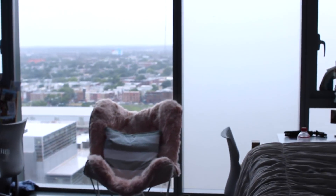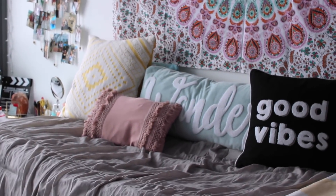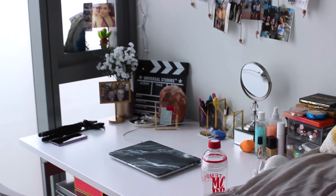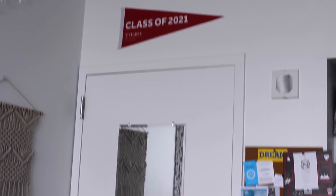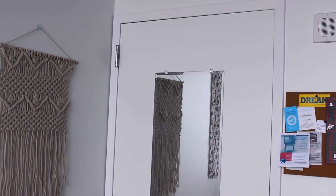All right, so when you walk into my room, this is what you're going to see. I wanted to go with bright and light colors that were pastel and just made everything look nice and happy. So starting with the back of the door here, I just have this little flag that says Class of 2021 because that is my class.